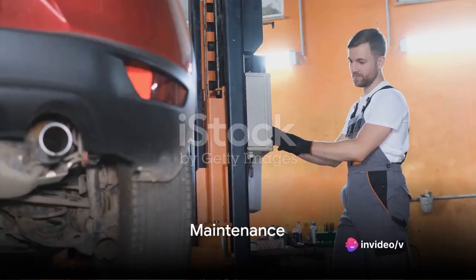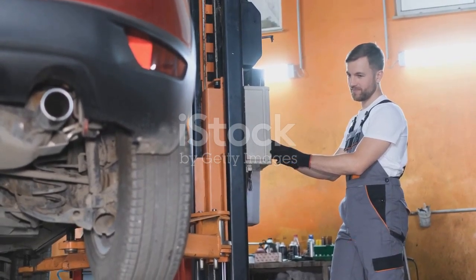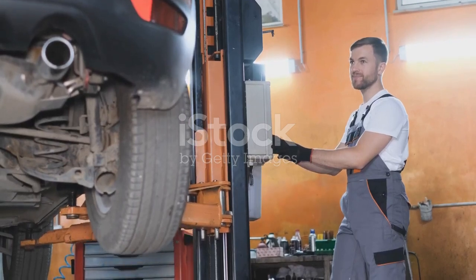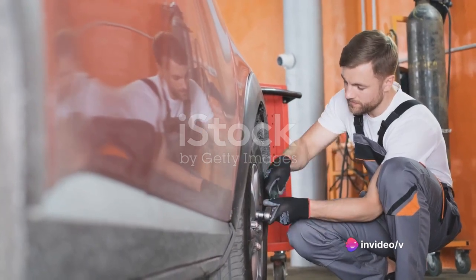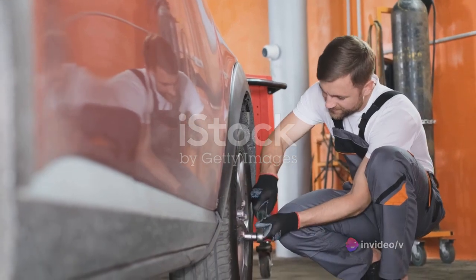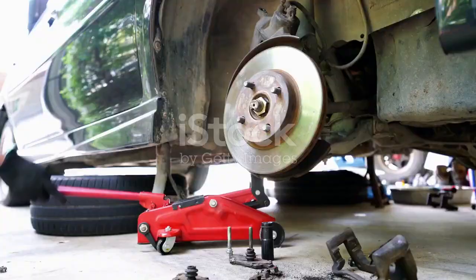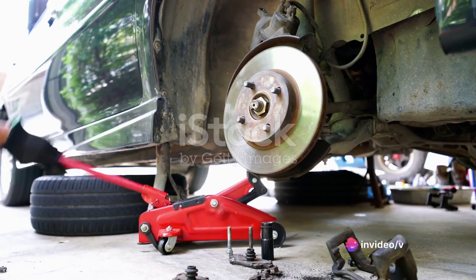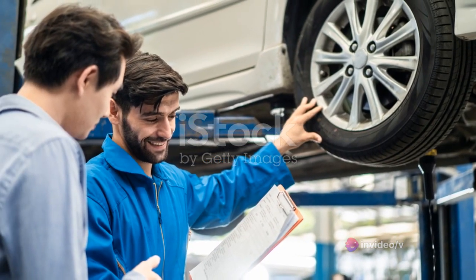Keeping the Audi A6 in prime condition is straightforward, thanks to its easy maintenance. Regular upkeep is a breeze with a streamlined and predictable service schedule. You'll want a routine oil change every 10,000 miles or so, and a more comprehensive checkup with tyre rotation and brake inspection every 20,000 miles. When it comes to repairs, common fixes such as brake pad replacement or new spark plugs won't leave you feeling light in the pocket — the cost is surprisingly moderate, adding to the overall value of this luxury sedan.